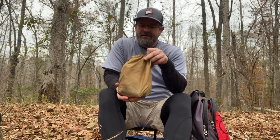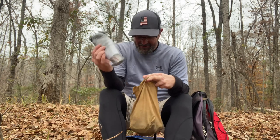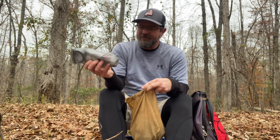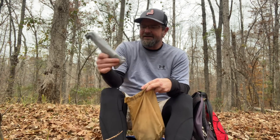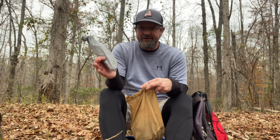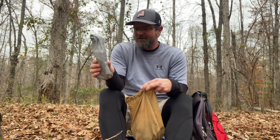This is my OG ditty bag — I've had this thing forever. In here I have my repair kit and first aid kit. I've also got what I call my self-care bag, because this stays packed up all the time. It has my toothbrush and toothpaste.